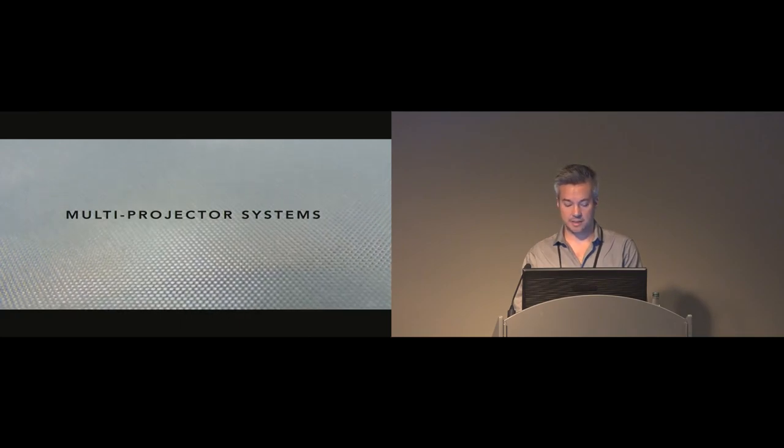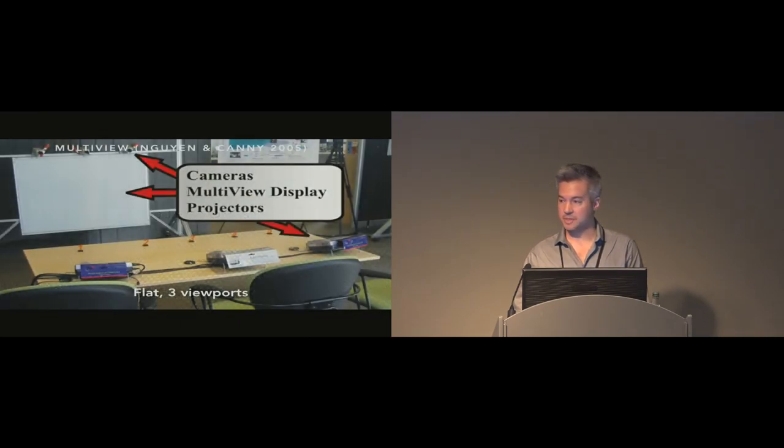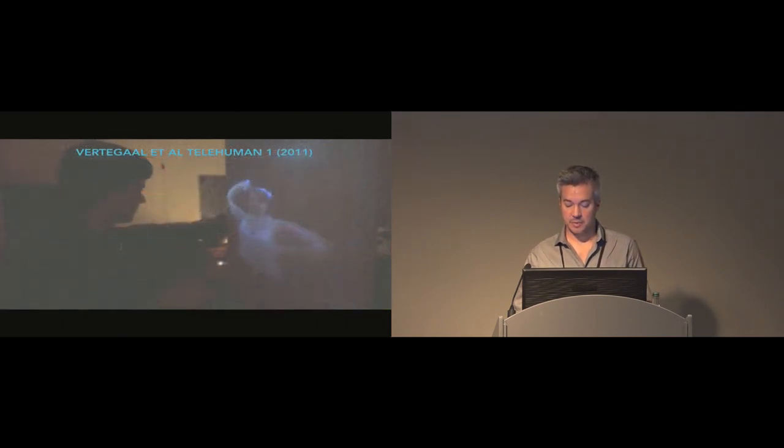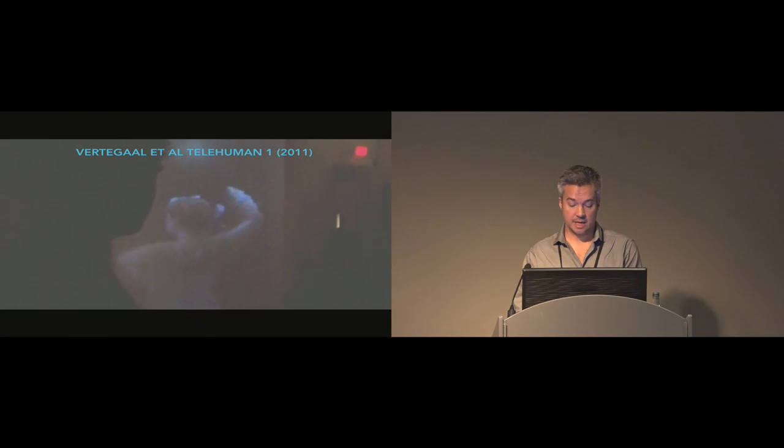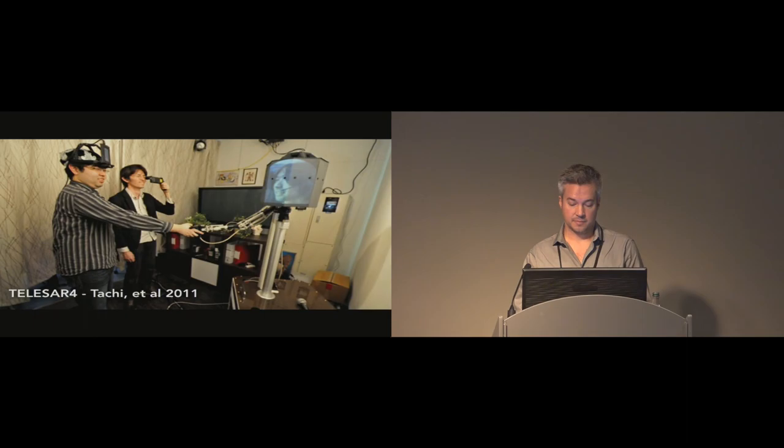There are also multi-projector systems. Multi-View was a multi-party video conferencing system using a retro-reflective screen with three distinct viewports. However, it did not provide stereoscopy nor continuous motion parallax. Telehuman was then a system that allowed the remote person to be represented by 3D volumetric video, but it relied on shutter glasses and as such was not multi-user. Telisar 4 used retroreflection projected on a robot, but the robot itself didn't move beyond the arm.